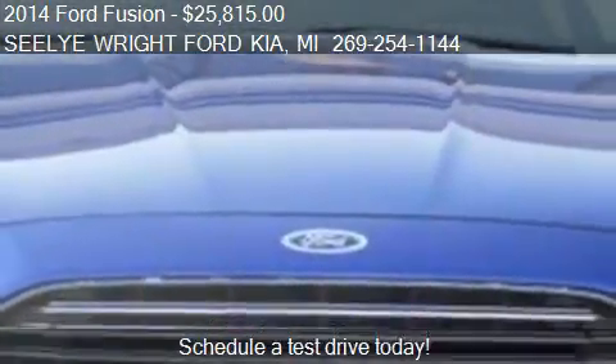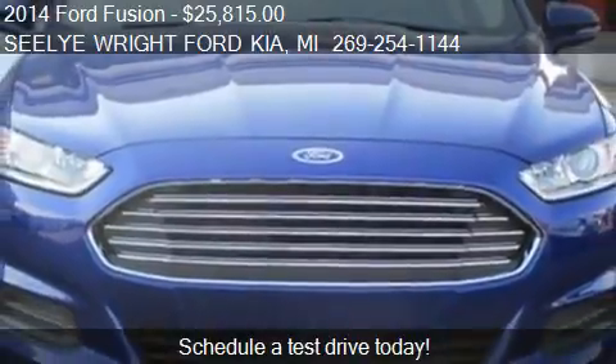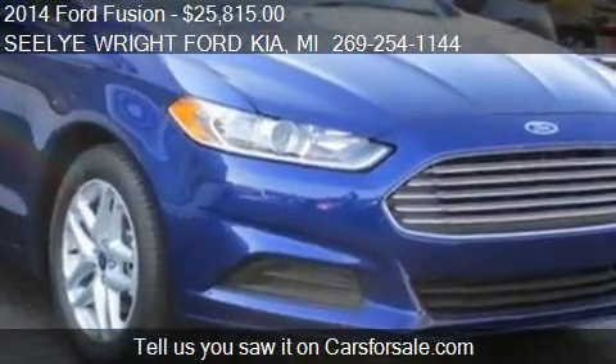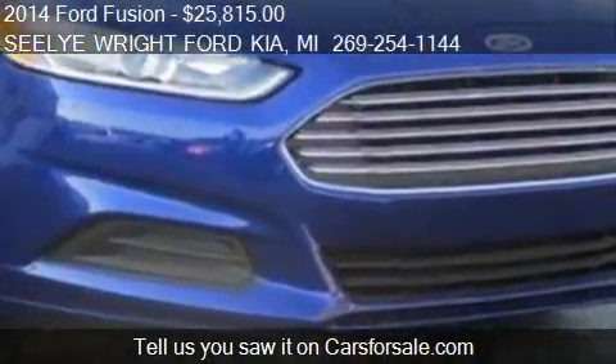For mileage information on this 2014 Ford Fusion, call us at 269-254-1144.